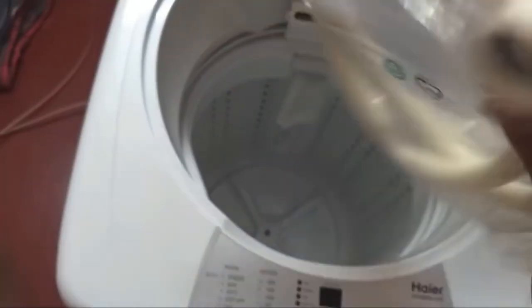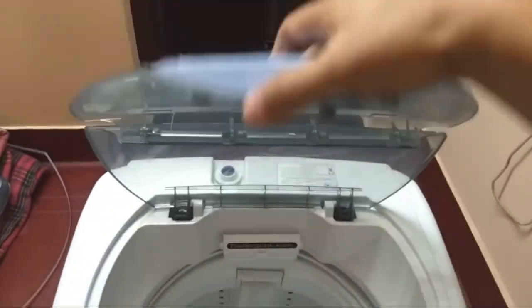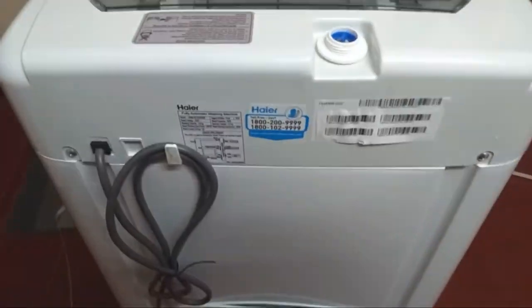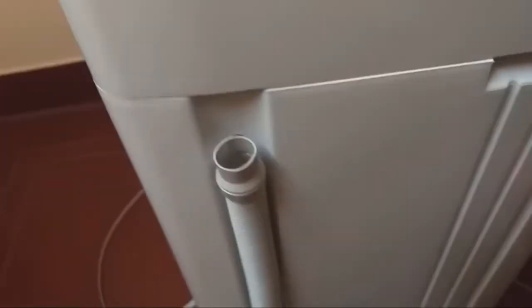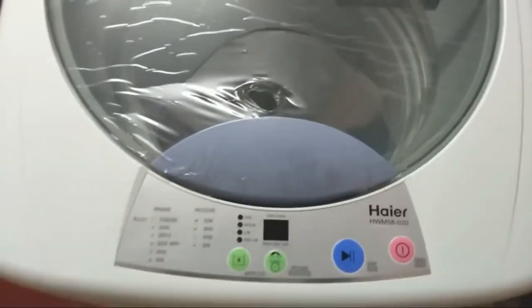It is a smart machine that has features like self-diagnostics, memory backup, and delay start among others. Its 10-minute quick wash will also come in handy at times. The LED display shows all the relevant information, while there is a buzzer to tell you about the situation even when you aren't around.